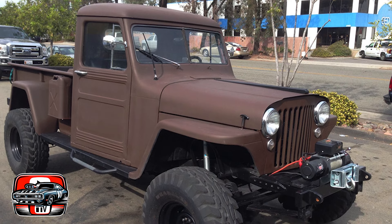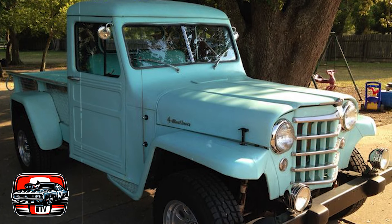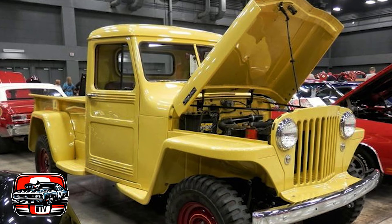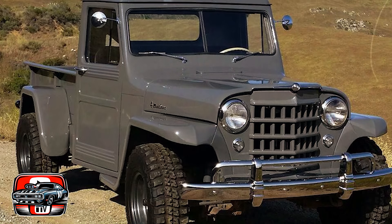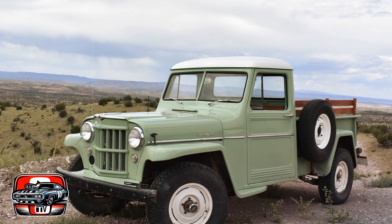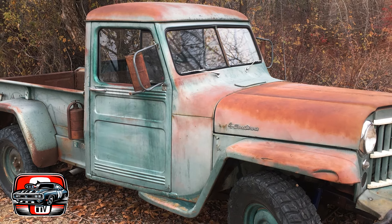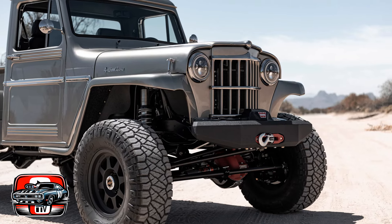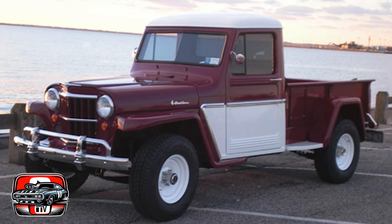The truck was built to withstand the rigors of off-road use and heavy-duty hauling. Its robust chassis, solid axles, and simple mechanical components contributed to its reputation for durability and reliability even in harsh operating conditions. The Willys Jeep truck was powered by a range of inline-four and inline-six engines, offering modest performance suitable for its intended purposes. While it may not have had the horsepower of larger trucks, its torquey engines provided ample pulling power for its size. Compared to other pickup trucks of its era, it offered a more spartan interior, but its simplicity and ruggedness appealed to buyers looking for a no-nonsense workhorse.